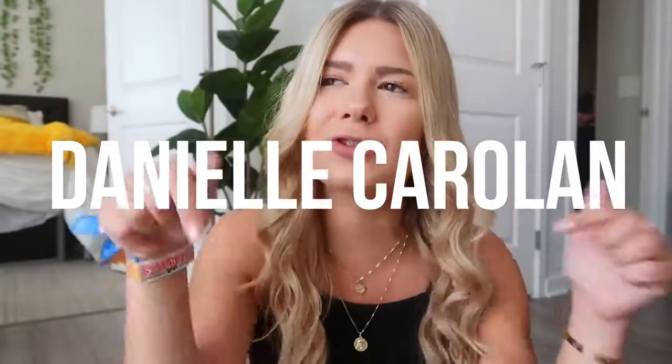Hey, what's up you guys, welcome back to my channel. If you're new, my name is Danielle. You can subscribe down below if you want, no pressure at all. Today I'm going to be doing a video that I'm very passionate about — something I want to talk to you guys about — and that is self-care. I've been really into self-care the last few months.